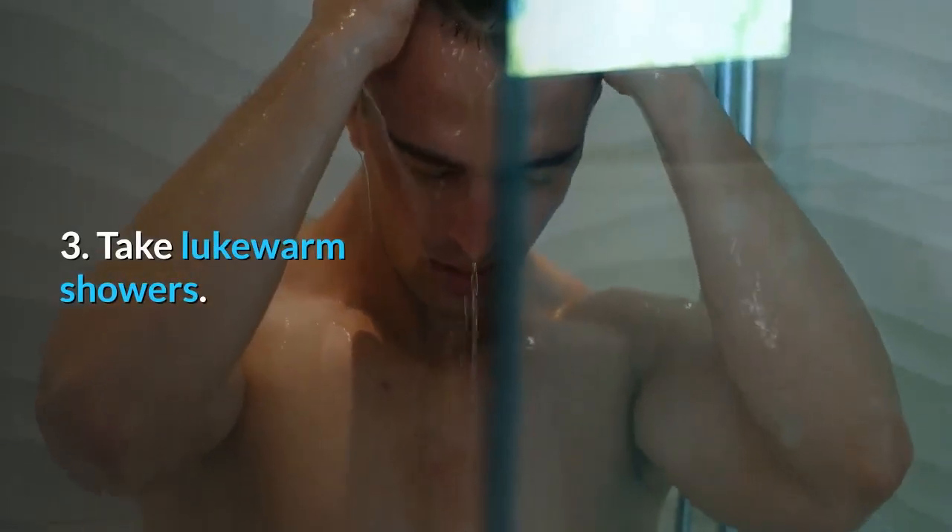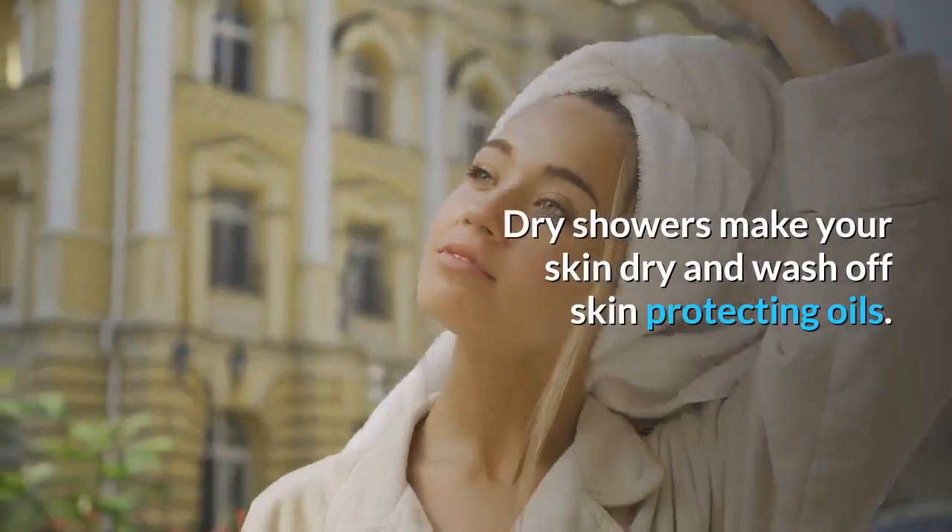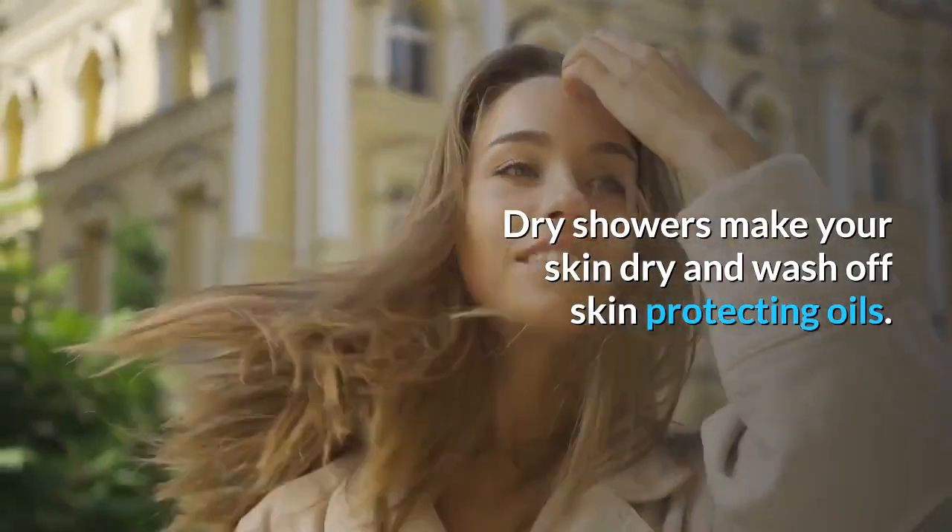Take lukewarm showers. Hot showers make your skin dry and wash off skin-protecting oils.